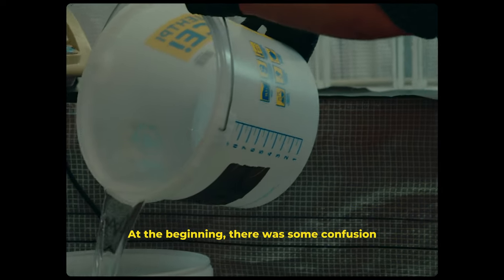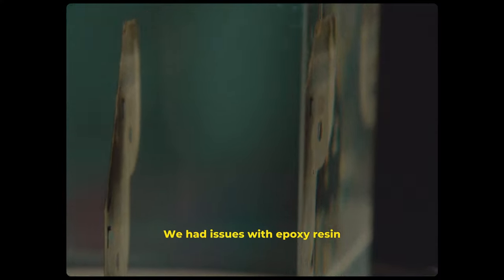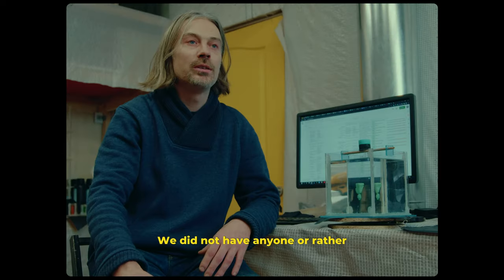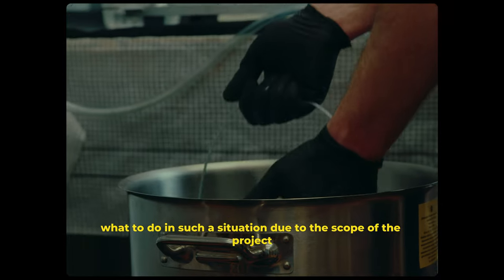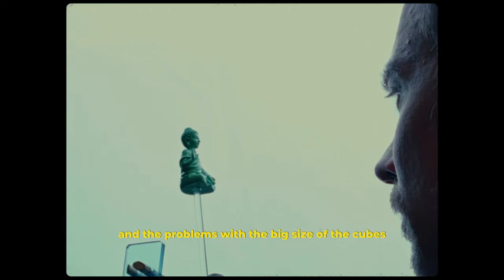At the beginning, there was some confusion about the whole process, how to approach it. We had issues with epoxy resin — we did not have the proper kind, and we did not know who to ask for advice in such a situation, due to the scope of the project and the problems with the big size of the cubes.